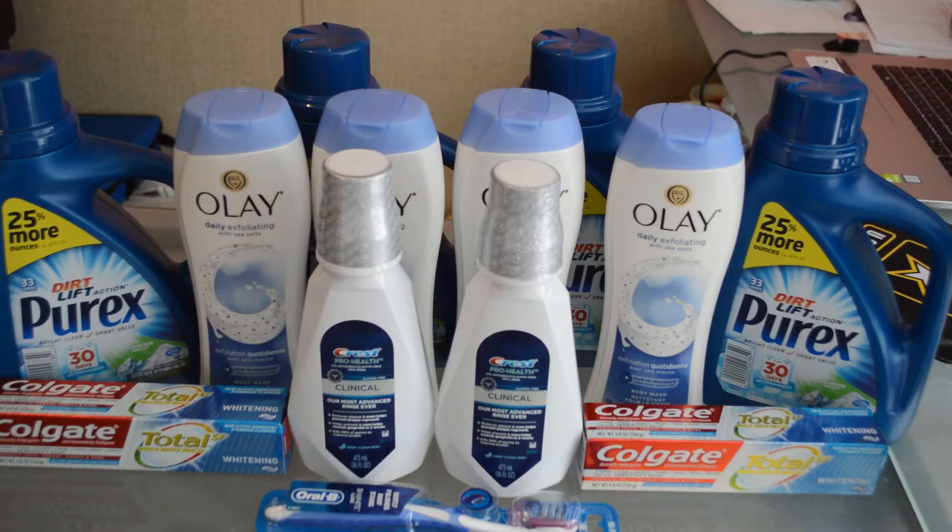The last deal is four Purex laundry detergents, on sale for $1.99 each. Some of us will get $1 off and some may get $0.50 off — the ad showed $0.50 off, so that's what we're going with. You'll buy four at $1.99 and use four $0.50 off one manufacturer's paper coupons, dropping your total down to $5.96 for all four Purex laundry detergents.